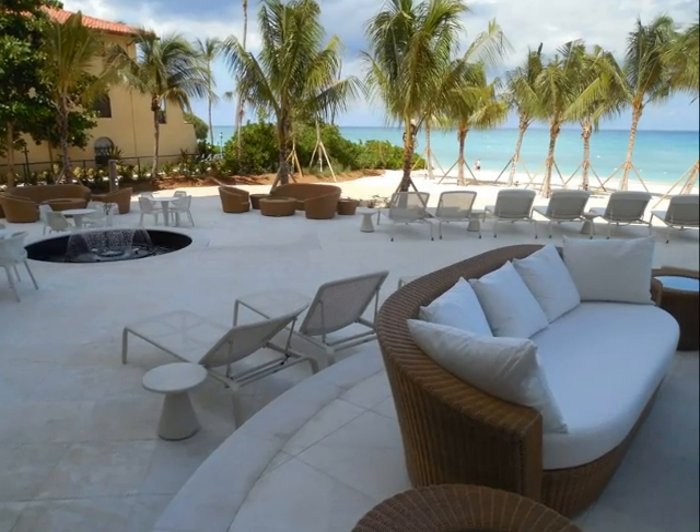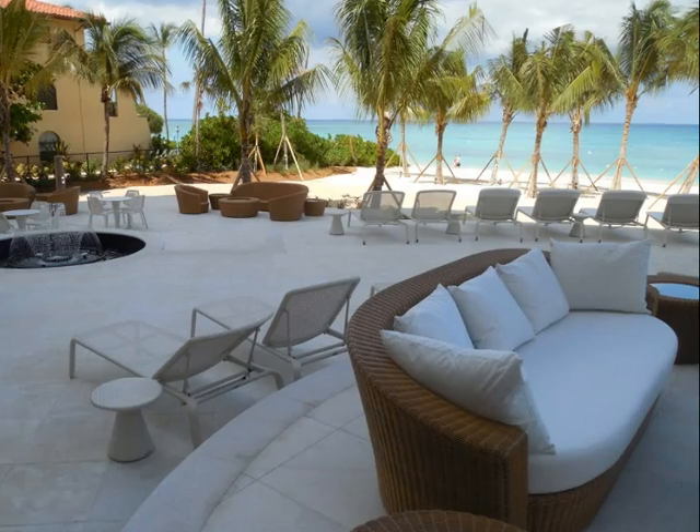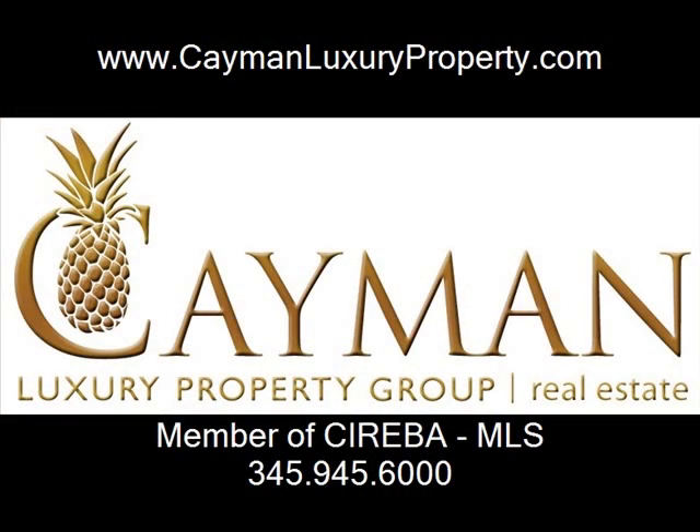Imagine enjoying coffee in the morning or cocktails at sunset while enjoying the outdoor living spaces. Live the dream at Watercolors. Contact Cayman Luxury Property Group for all your real estate needs in the Cayman Islands.